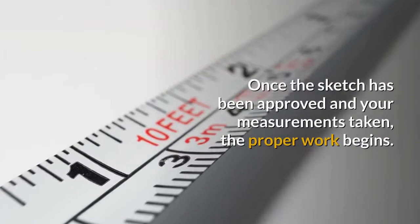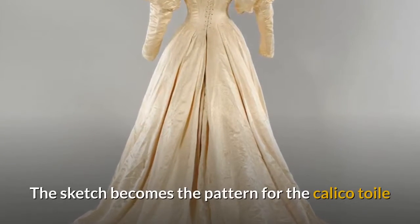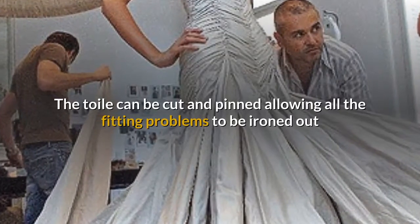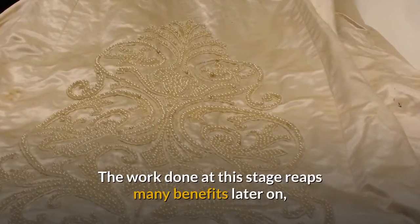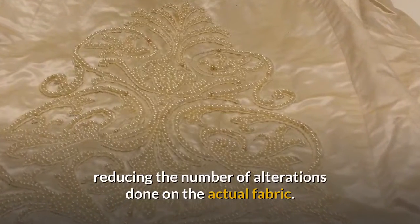Once the sketch has been approved and your measurements taken, the proper work begins. The sketch becomes the pattern for the calico toile garment, which is made out of a rough cotton fabric. The toile can be cut and pinned allowing all the fitting problems to be ironed out and your personal blueprint emerges. The work done at this stage reaps many benefits later on.